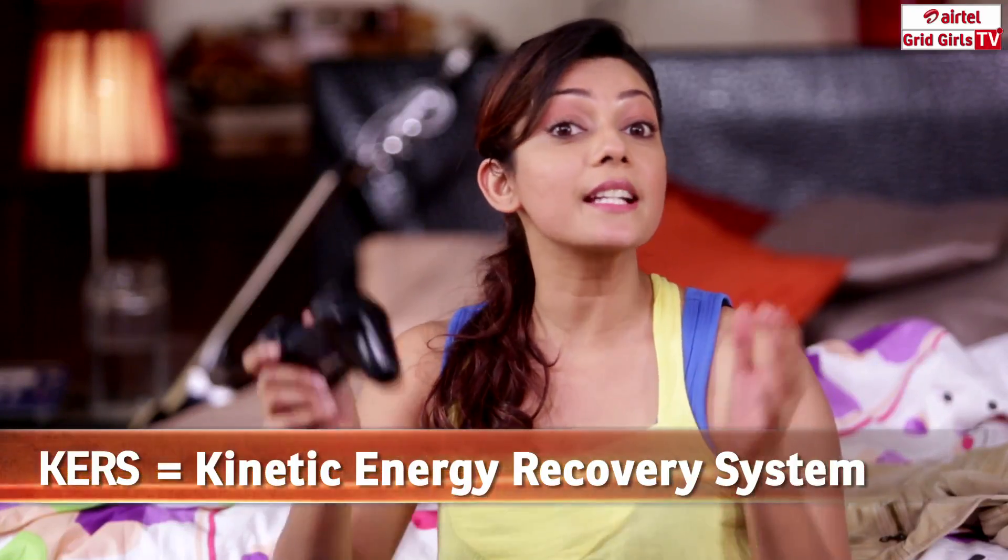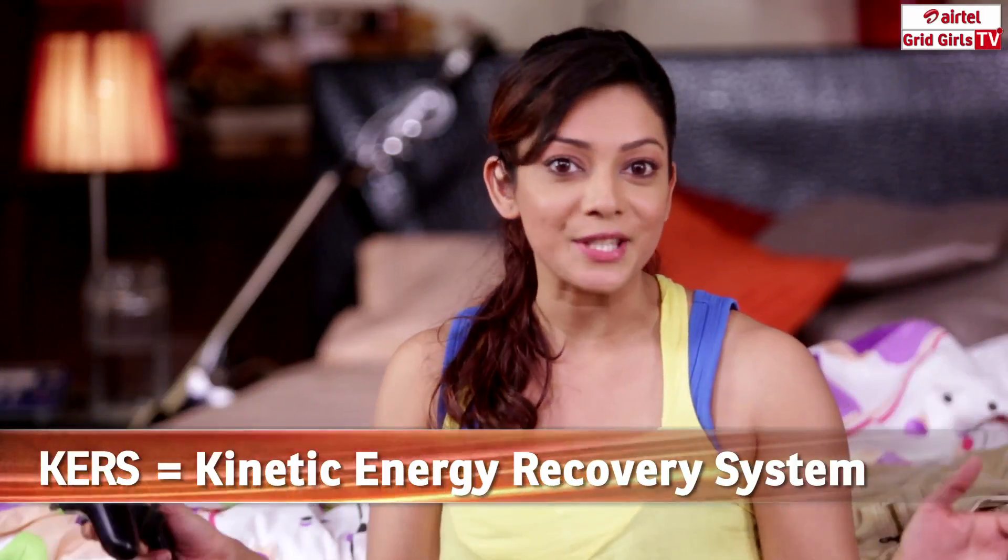Now, similar to a video game, real racing in Formula 1 also has a boost button, and this is called KERS, which means the Kinetic Energy Recovery System.